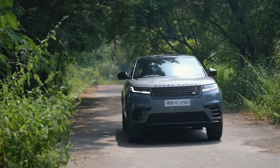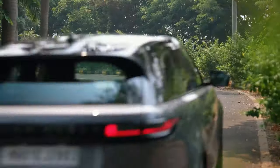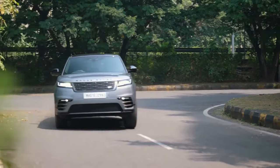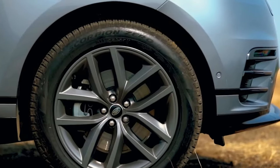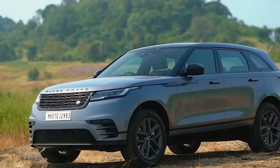With tailored exterior lines that gracefully embrace the compact crossover silhouette, the 2024 Range Rover Velar promises a driving experience that transcends its luxurious appearance. Land Rover's meticulous styling refresh and innovative interior enhancements position the Velar as a beacon of modern elegance and comfort.